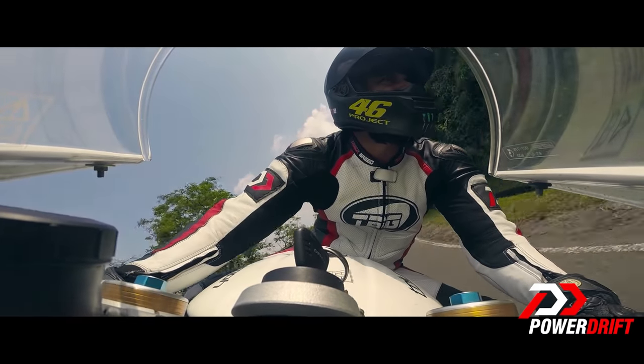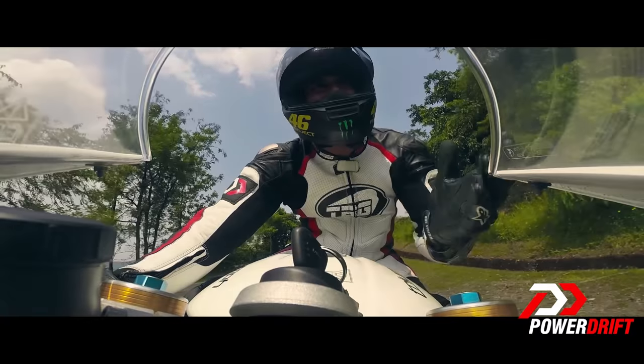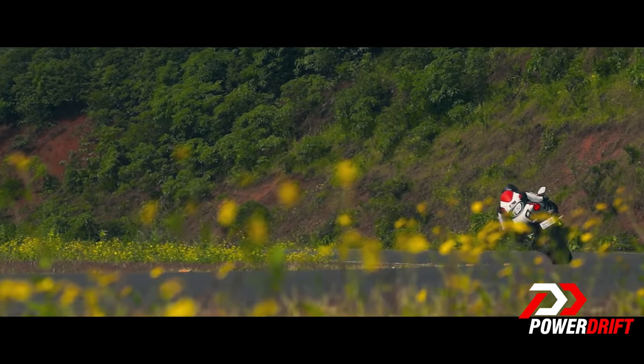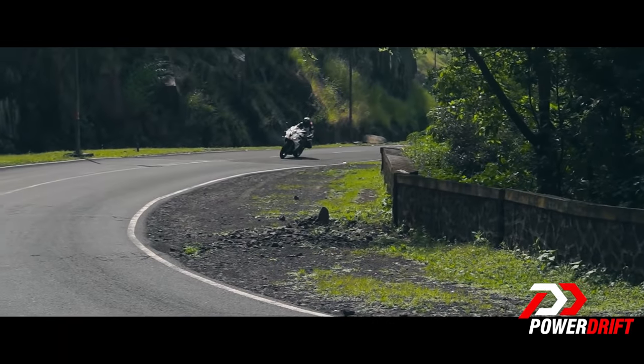When you come down a straight, you can just bang down the gears because the slipper clutch will take care of the rest. And once you have clipped the apex and pick up the bike at the exit, the bottom and top end will see you rip out of corners with the throaty exhaust note reverberating in the canyons.